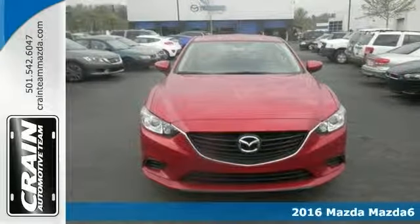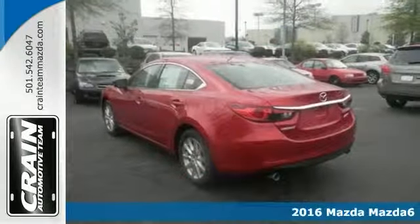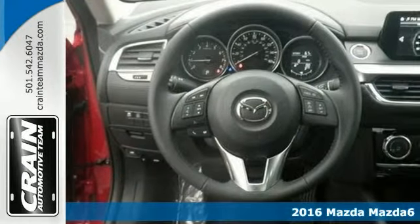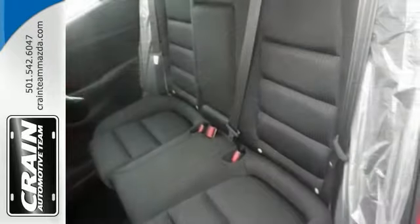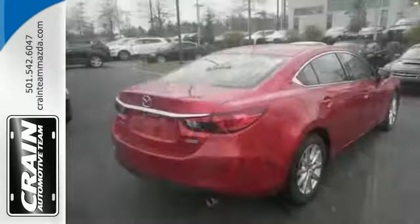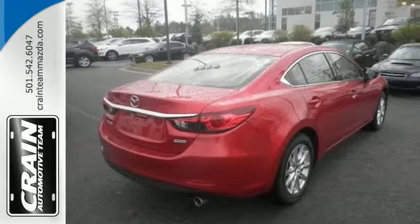Here's a 2016 Mazda 6 with a great color combination that will make heads turn. This one has SkyActive technology, traction control, backup camera, and a multi-function steering wheel. This is the perfect match for you and there's no need to look any further. Come take a test drive today.